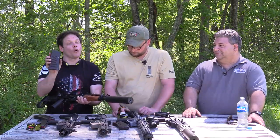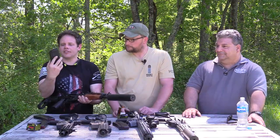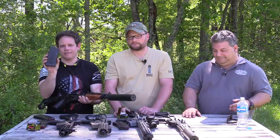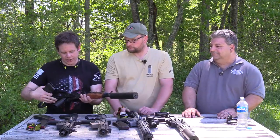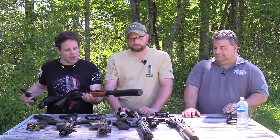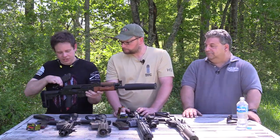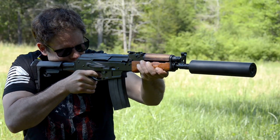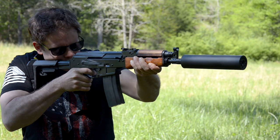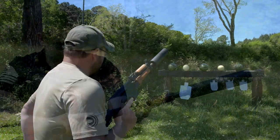We have one VSS mag — only one. The production models are going to use these VSS mags, so we'll ditch all this and go back to standard configuration. The production model will have a standard rear tang, standard upper and lower hand guard. If you want to use a Texas Weapon Systems top cover, you can do that.